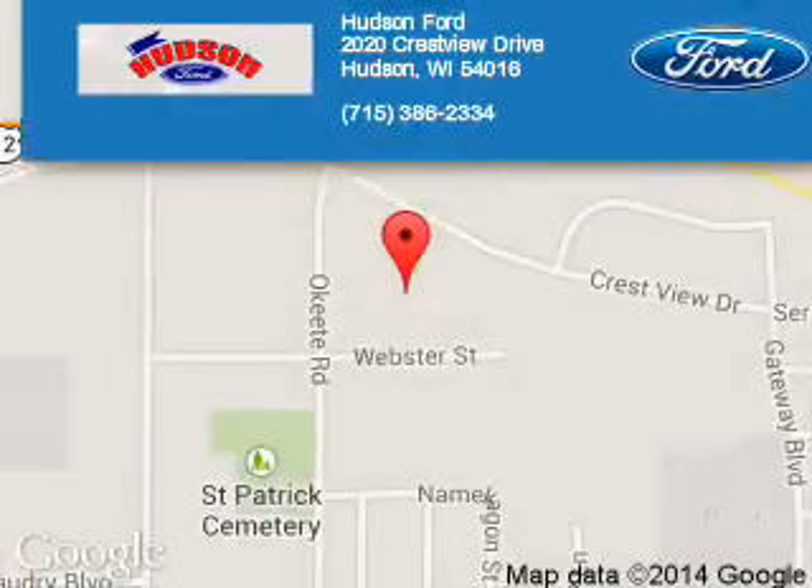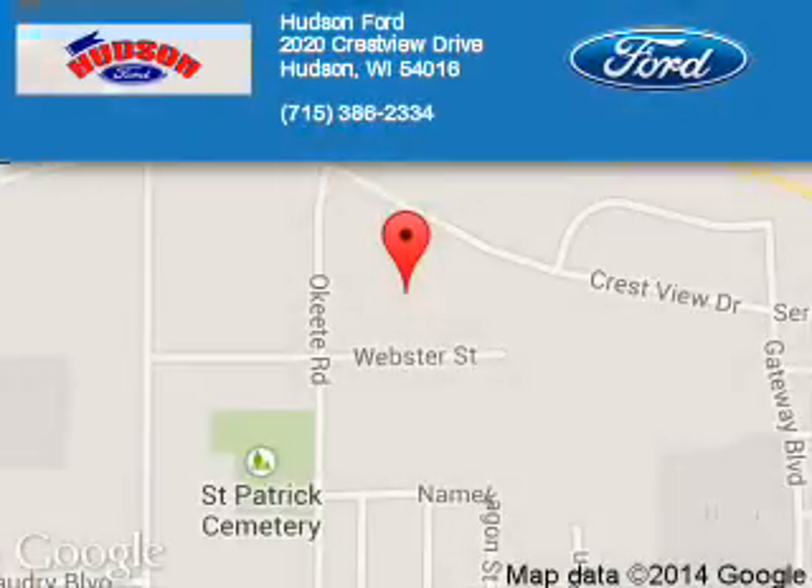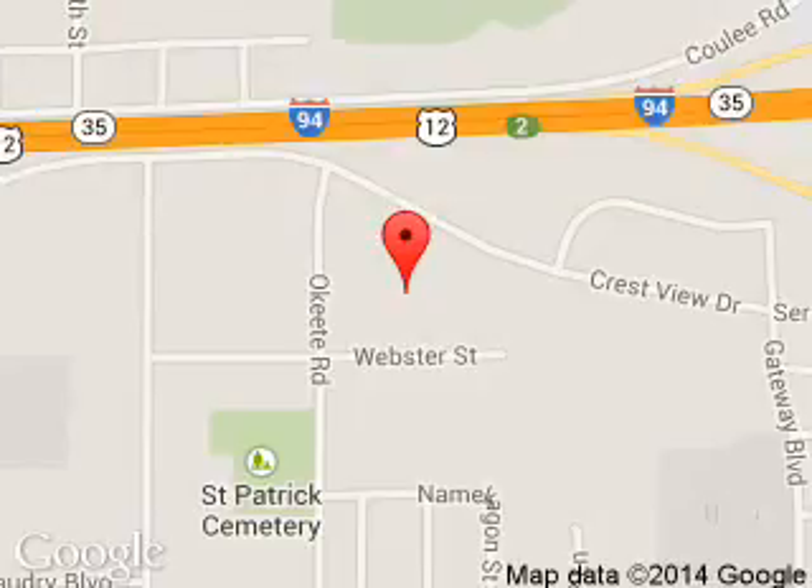Hudson Ford is dedicated to doing everything possible to ensure that the experience you have selecting your next vehicle is a pleasant one. We are located at 2020 Crestview Drive, Hudson, Wisconsin 54016. Thanks.